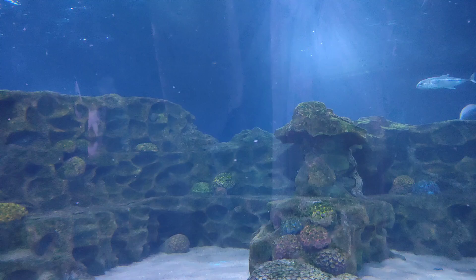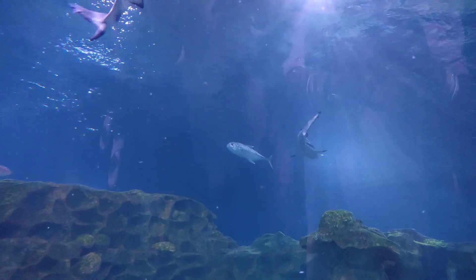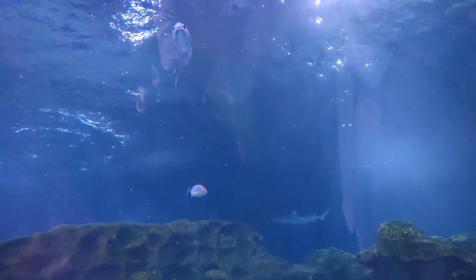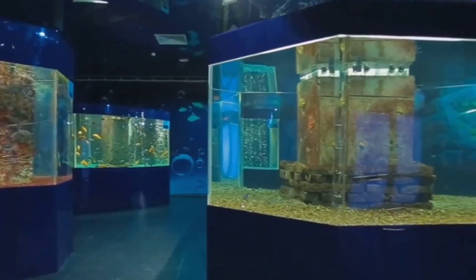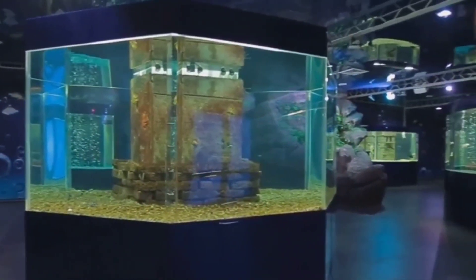And let's not forget the predators of the deep. The shark tank is both thrilling and awe-inspiring. Watching these powerful creatures up close is a reminder of the incredible diversity and beauty of marine life. Just a few inches of glass separate you from these magnificent predators, giving you a front row seat to their world.